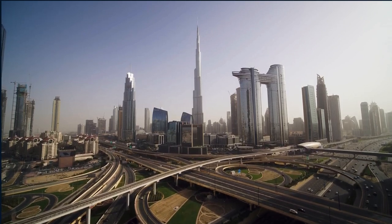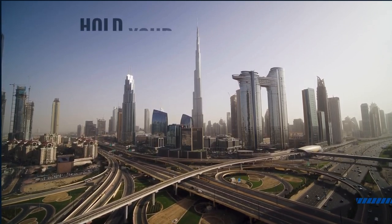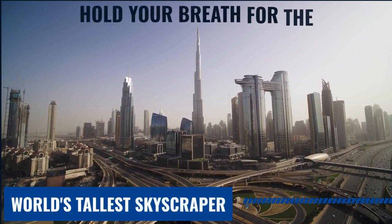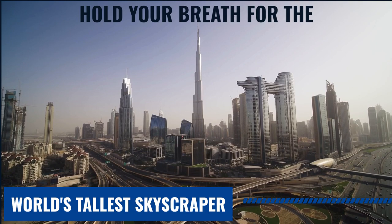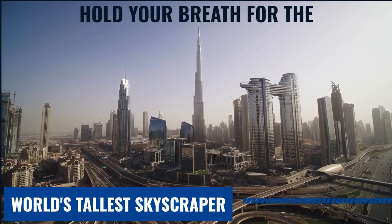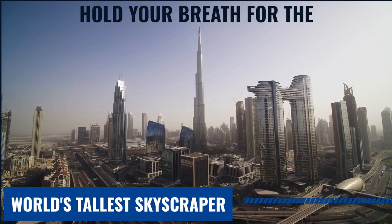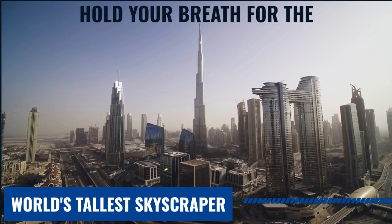Welcome to our video about the Burj Khalifa, the tallest building in the world. The tower is located in Dubai and stands at over 828 meters tall. In this video, we'll explore the history, design, construction, facilities, and economic impact of this modern marvel of engineering and design.